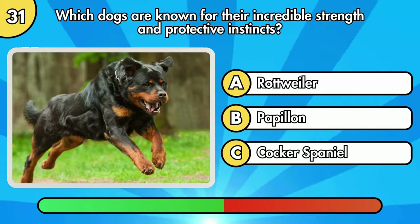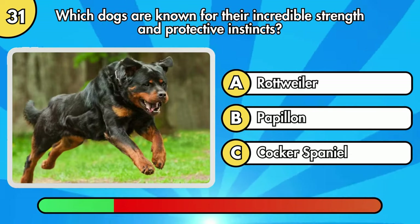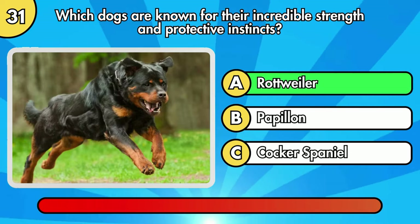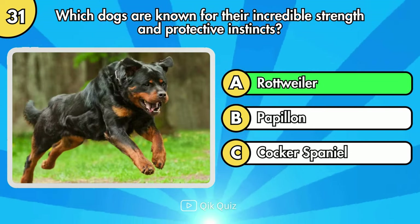Which dogs are known for their incredible strength and protective instincts? The right answer is Rottweiler.